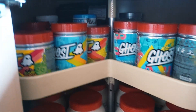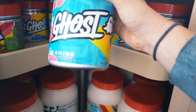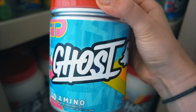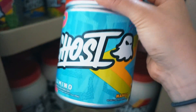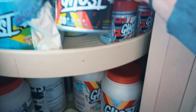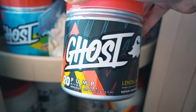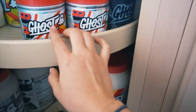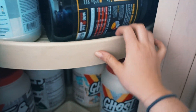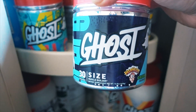Next we go into the supplement cabinet, which is pretty stocked. I'm grabbing all the things I need. This is the new Ghost Mango Amino — it's coming out this Thursday, April 25th, so you guys can snag that; use my code. I'm also gonna use pump because I don't really use pre-workout that much, but it's a good vasodilator to get the blood flowing to your muscles. Sometimes I take burn — today is probably gonna be a burn day. And then I also stack that with creatine, although I'm not mixing all these flavors together; I'll show you what I do.